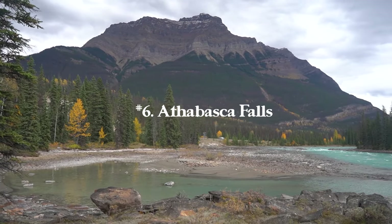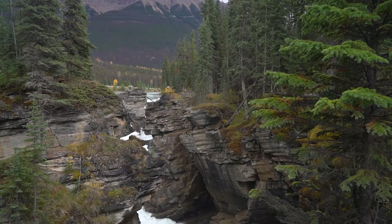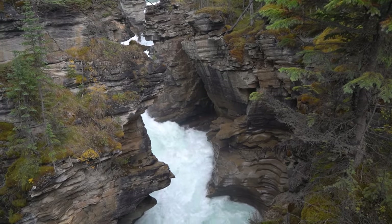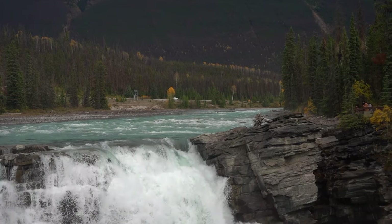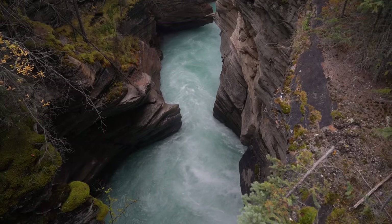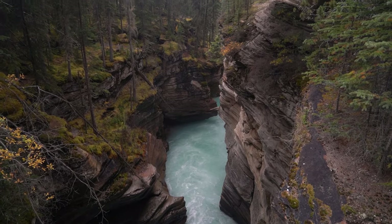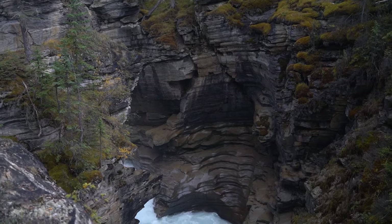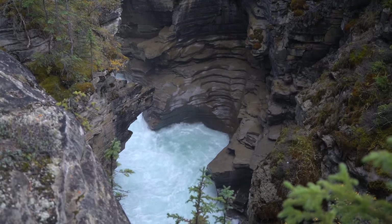Next up is Athabasca Falls — another awesome and famous waterfall. It's just 0.6 miles with 82 feet of elevation gain. There are tons of walkways so you can move all around the waterfall and get a handful of different vantage points. Athabasca Falls is backdropped by Mount Kerkeslin and the waterfall runs right through the Athabasca River just off the Icefields Parkway. What I really like is that the walkways give you so many unique views — it's just an awesome way to experience this waterfall.